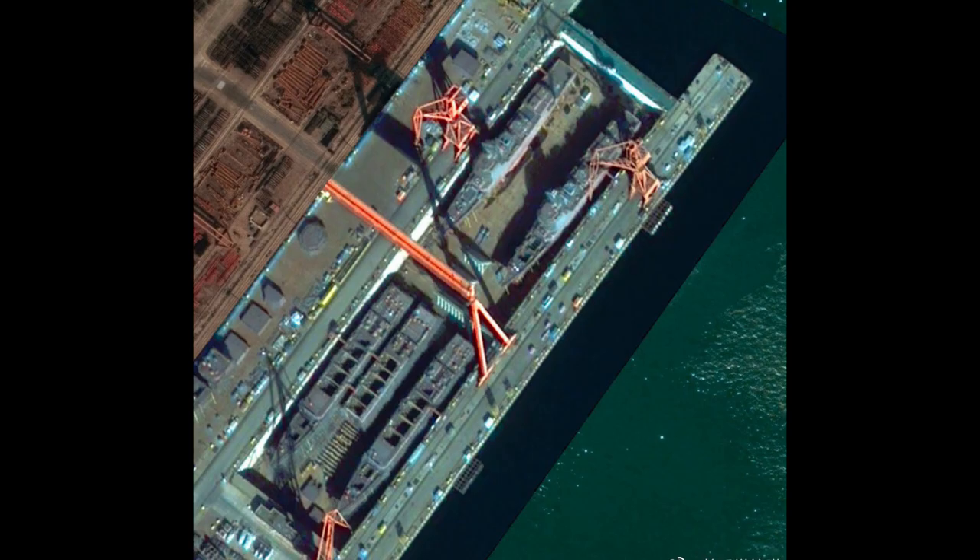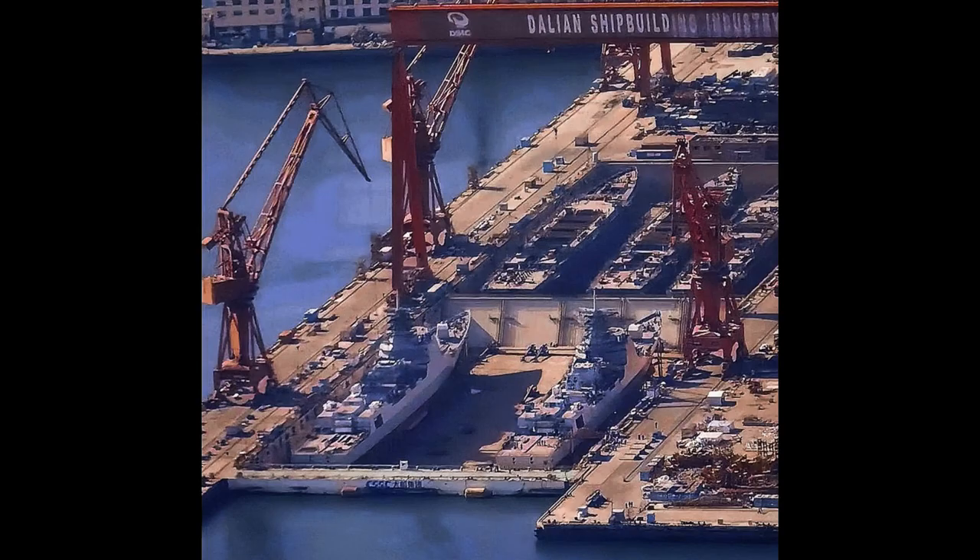The destroyers being launched are two out of the five hulls spotted in the same dry dock. The other three destroyers remain under construction, and are reportedly expected to be launched in the coming months.